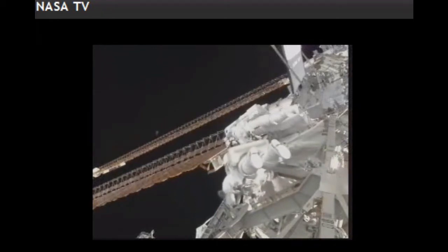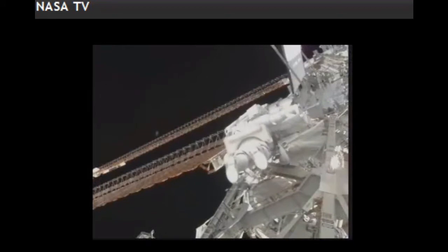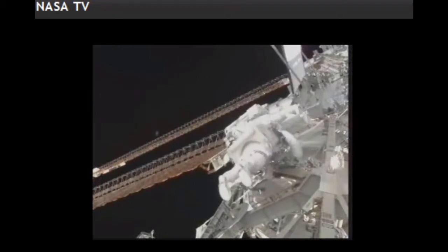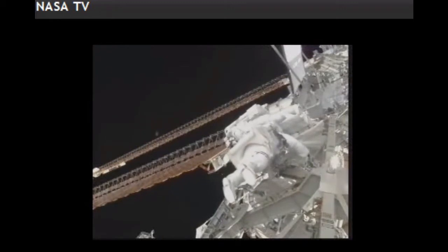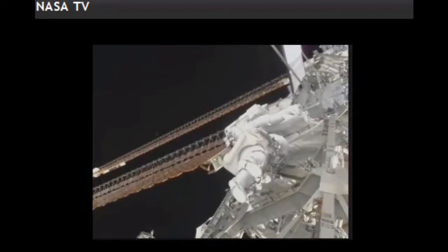On to the Z-1 truss structure, lubricating a mobile base system ORU accommodation device, routing cables for a space-to-ground antenna assembly, removing a slide wire for an ammonia bracket to be installed on the Unity module of the space station, and lubricating the end effector for the robotic arm associated with the Japanese laboratory.